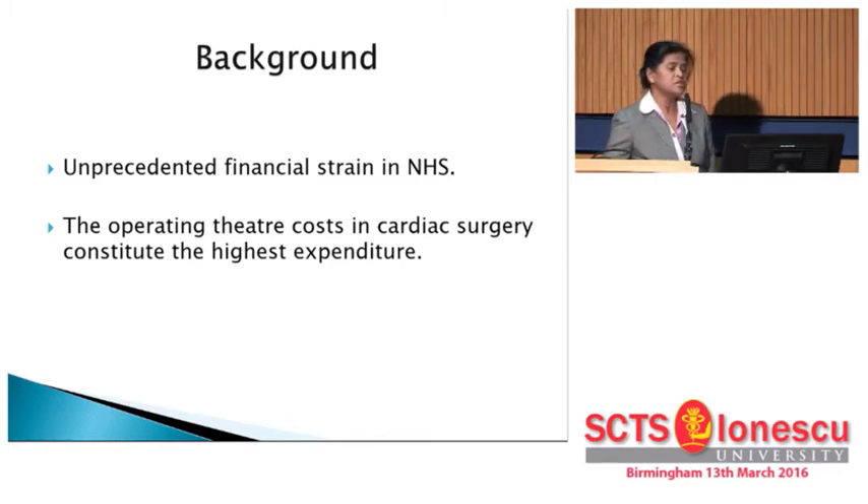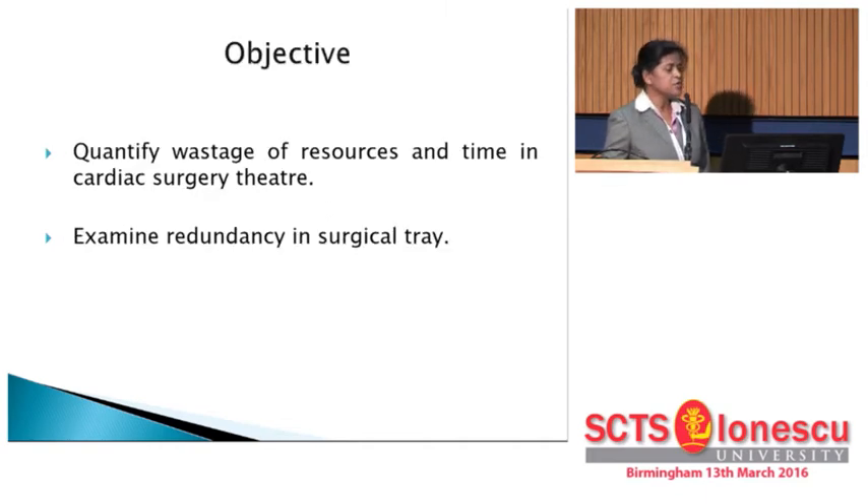The most important costs in cardiac surgery can be found in the cardiac theater. So we looked at the quantified use of resources and time in cardiac surgery theater. First, we explored the redundancy in surgical trays.